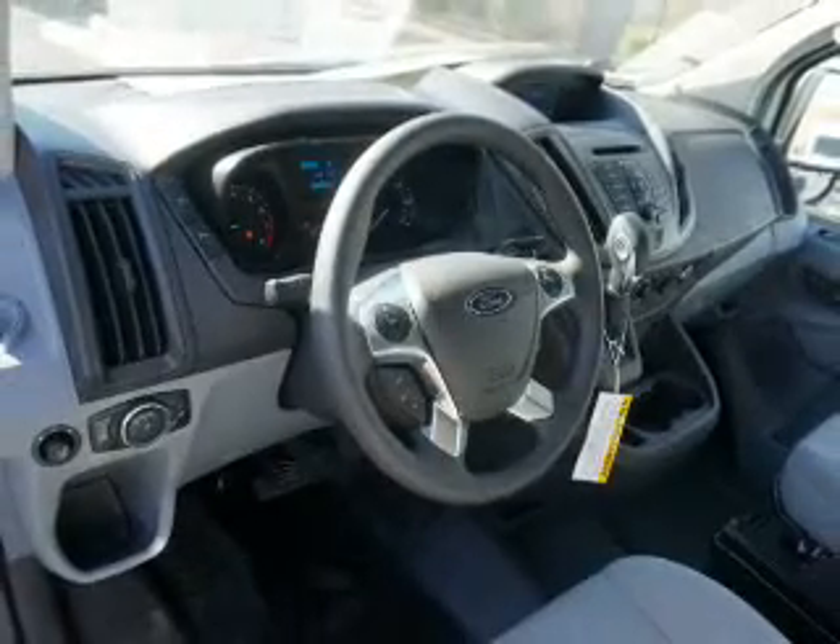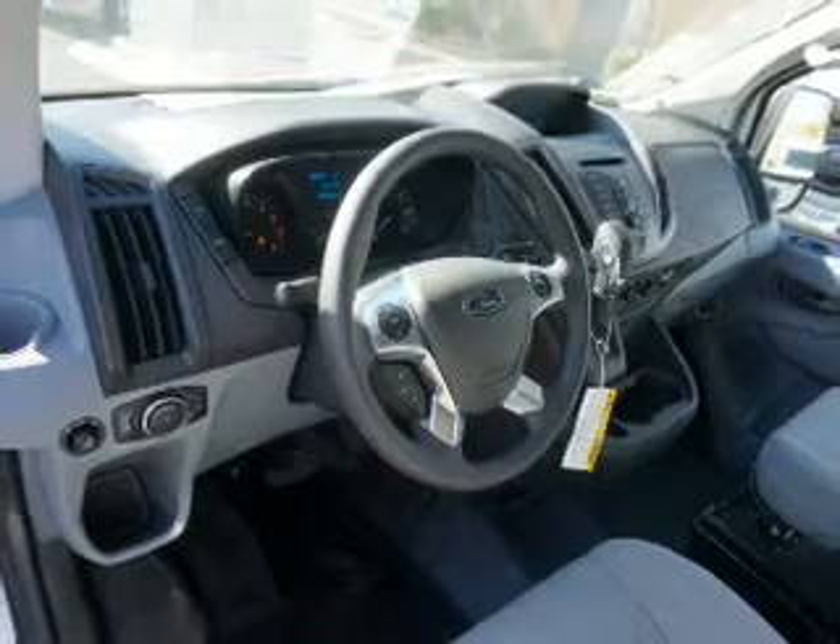Power door locks, power windows, power steering — great quality at a great price. Call or click to contact us today.